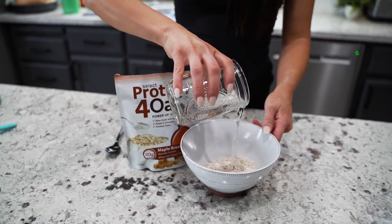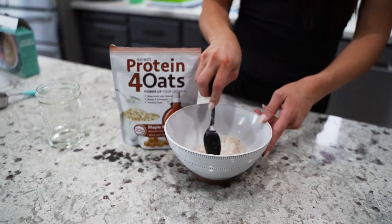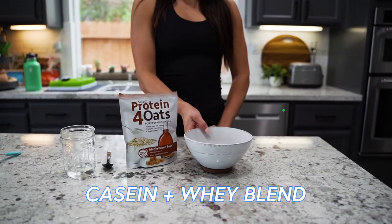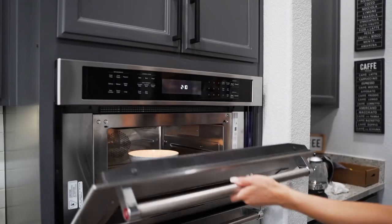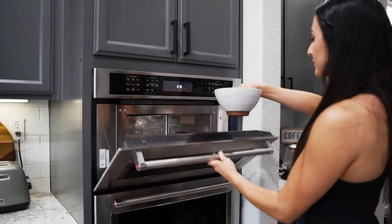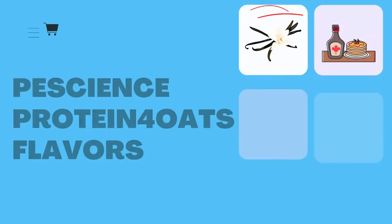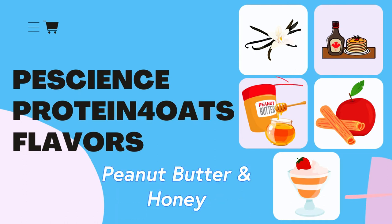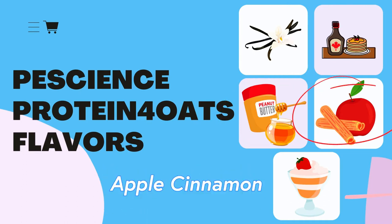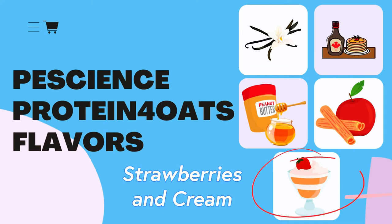This is the fastest and easiest way to get a protein-packed breakfast without sacrificing taste. Protein for oats is made with the amazing Select Protein, which is a casein and whey blend. Like typical PE Science fashion, we took our time to perfect the delicious flavors. Unlike regular protein, protein for oats is specifically flavored to be mixed with oatmeal and complement the flavor of oats. Plus it comes in delicious breakfast-inspired flavors: vanilla, maple brown sugar, peanut butter and honey, apple cinnamon, and strawberries and cream.